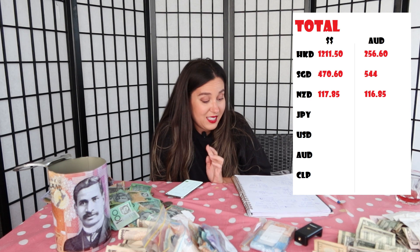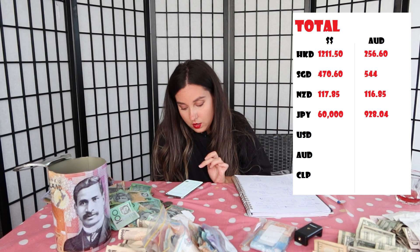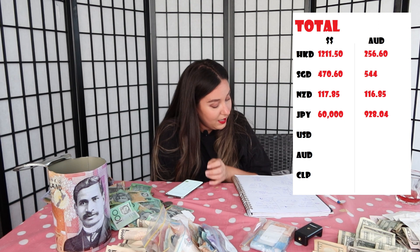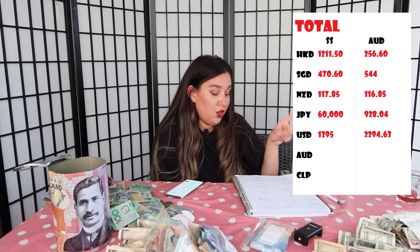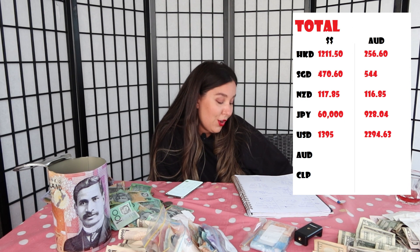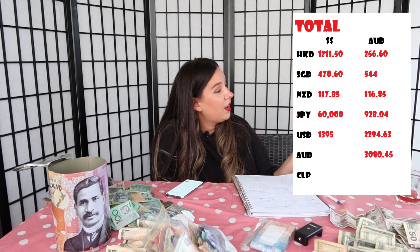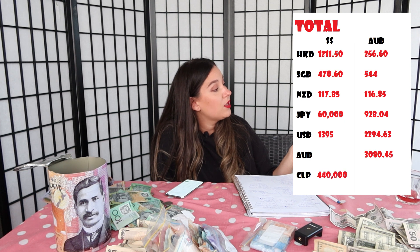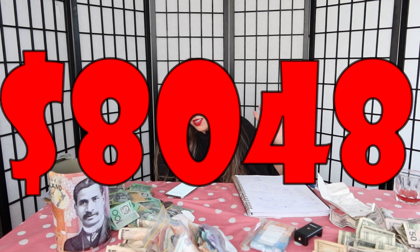We had yen — $60,000 yen, which translates to $928.40 Australian. In US dollars we ended up having $1,395, which translates to $2,294.63 Australian dollars. Then we counted up the Australian dollars and that totalled $3,080.45. In Chilean dollars I have $440,000, which translates to $827.94 Australian — which means I have saved up a total of $8,048.